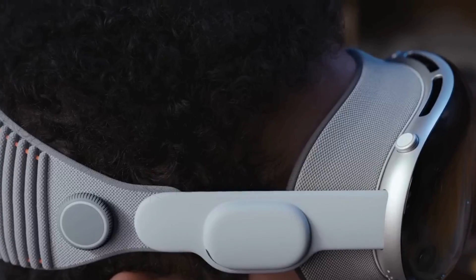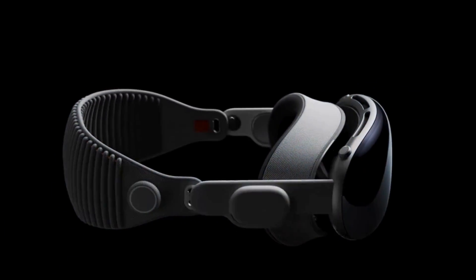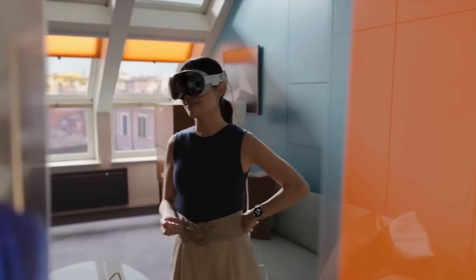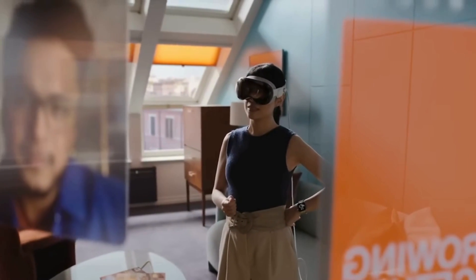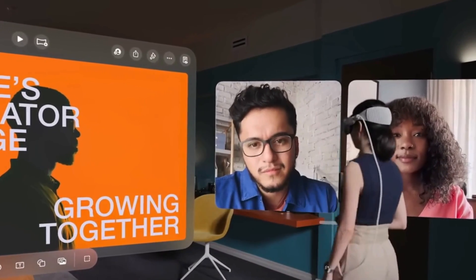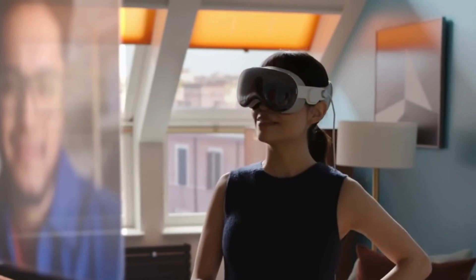Meet Siri Spatial Pro, your AI that lives in your space. Ask questions, control your environment, summarize meetings, and even co-edit 3D models with you — all through natural conversation. She appears when you need her, and fades when you don't.